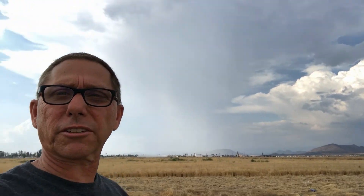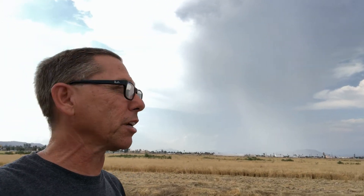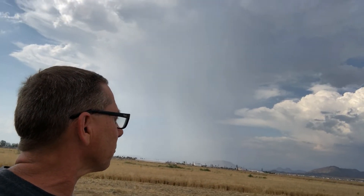Well, the first storm that formed — this guy right up over here — it's collapsing a little bit. There's a pretty decent outflow coming out of it. But there's another cell off in the distance, as you can see right over here. That one's forming out toward a community called Beaumont, about 15 to 20 miles out. I'm going to keep an eye on that and see what it does. I may head out there and try to intercept it if it starts to show any signs of significant strengthening.